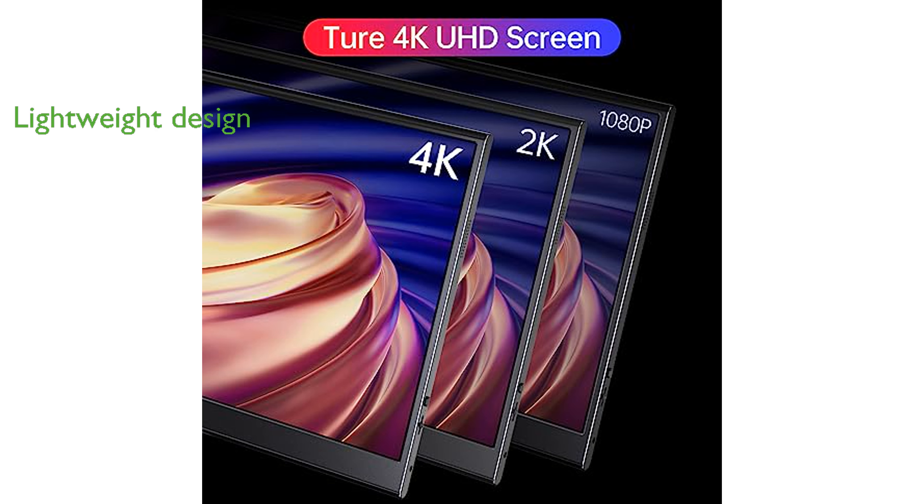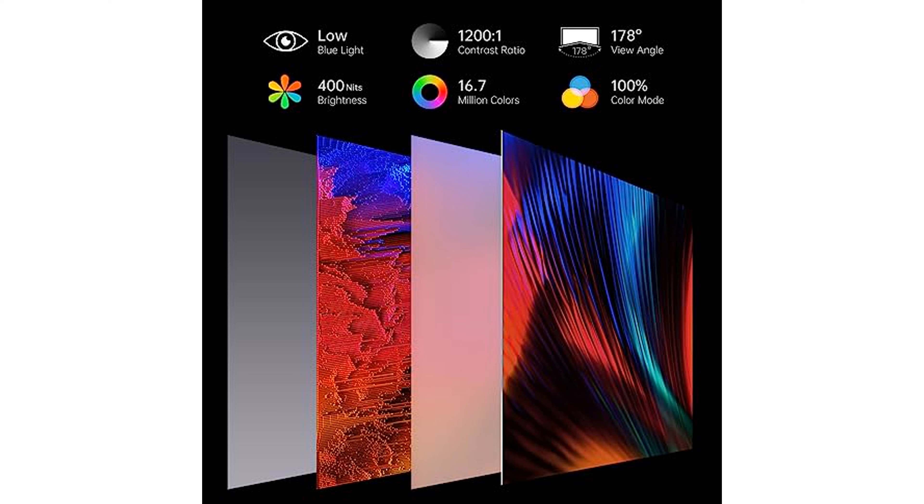Its ultra-narrow three-sided bezel and lightweight design, measuring just 0.3 inches thick and weighing 1.8 pounds, make it easy to carry and perfect for productivity or gaming on the go.